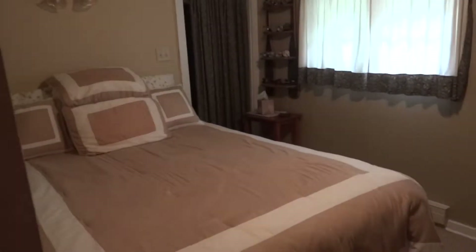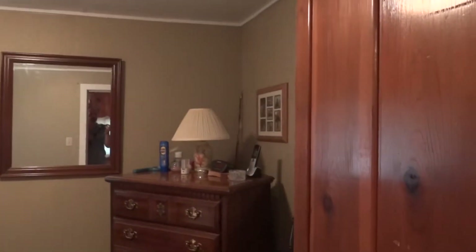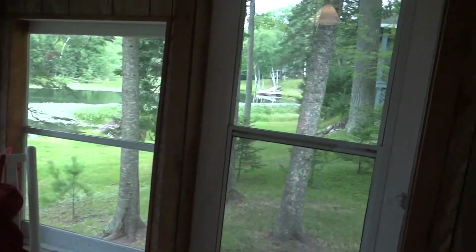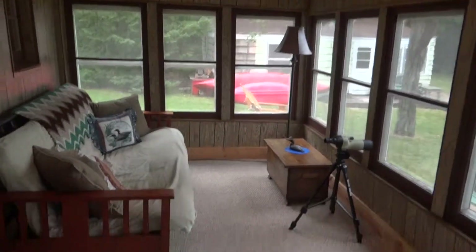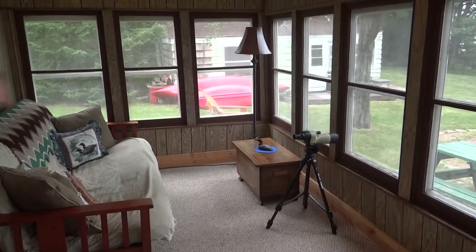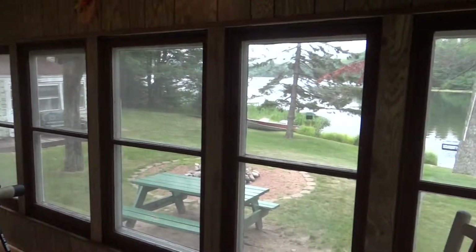This is a year round cottage. Here's the second bedroom, good size. And what cottage would not be complete without a three season porch area? Very spacious with nice views looking out towards the water.